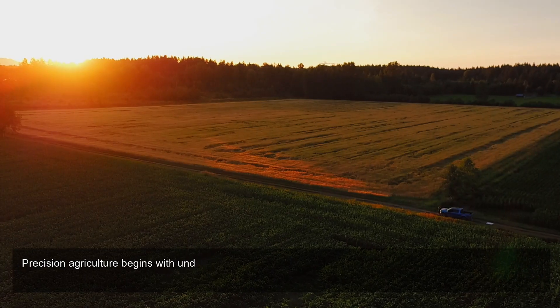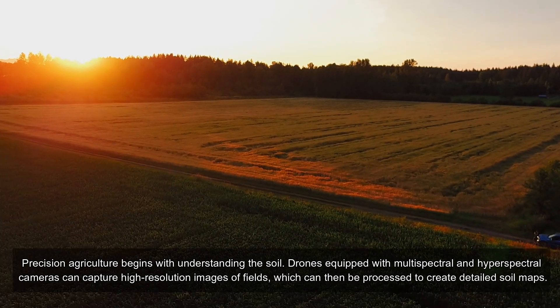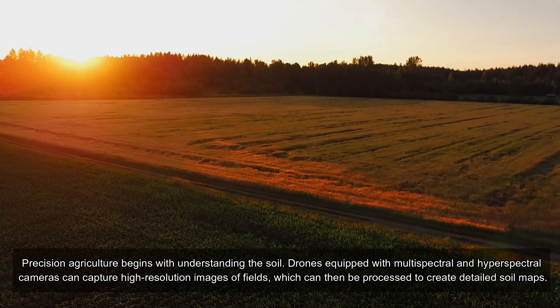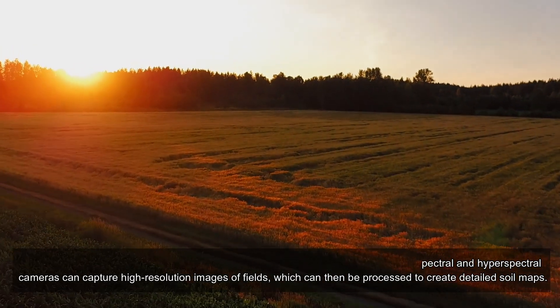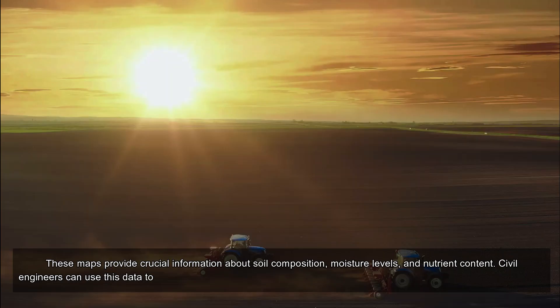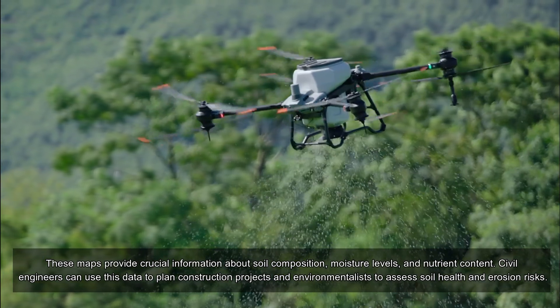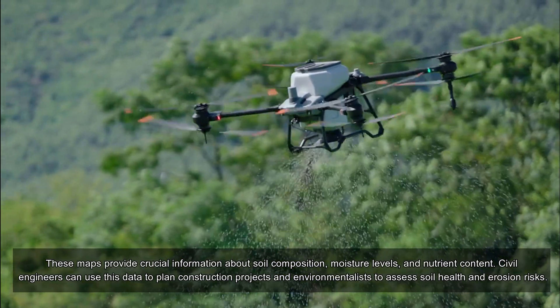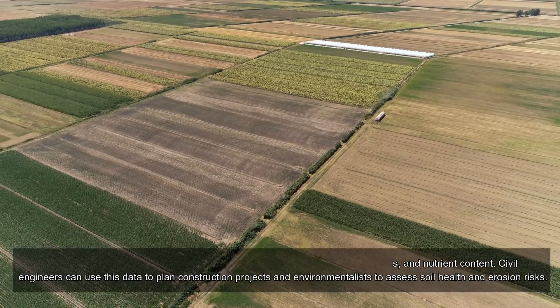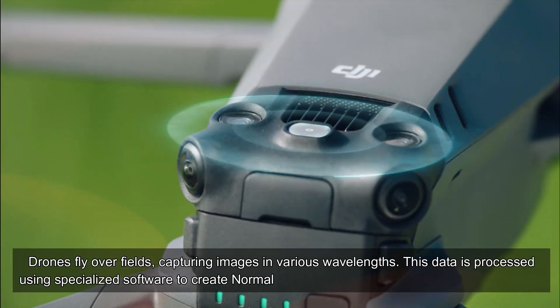Soil analysis and mapping: precision agriculture begins with understanding the soil. Drones equipped with multi-spectral and hyperspectral cameras can capture high-resolution images of fields, which can then be processed to create detailed soil maps. These maps provide crucial information about soil composition, moisture levels, and nutrient content. Civil engineers can use this data to plan construction projects, and environmentalists can assess soil health and erosion risks.